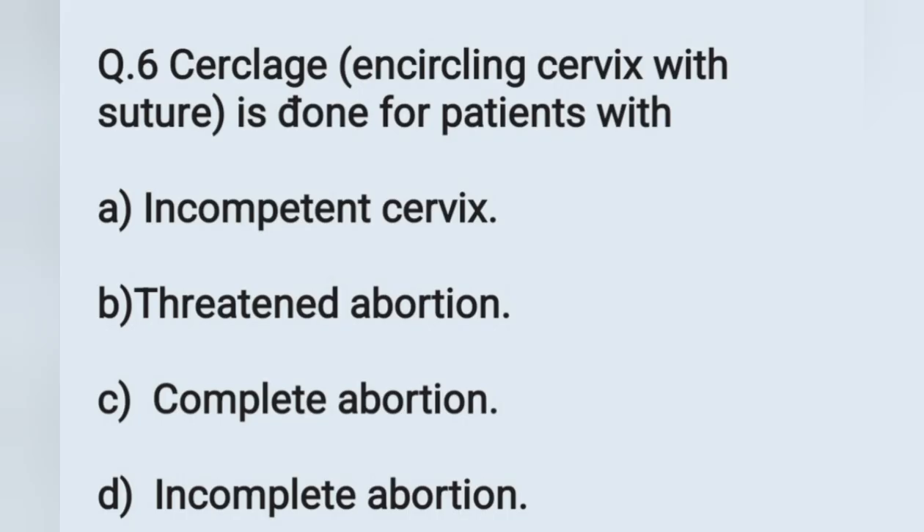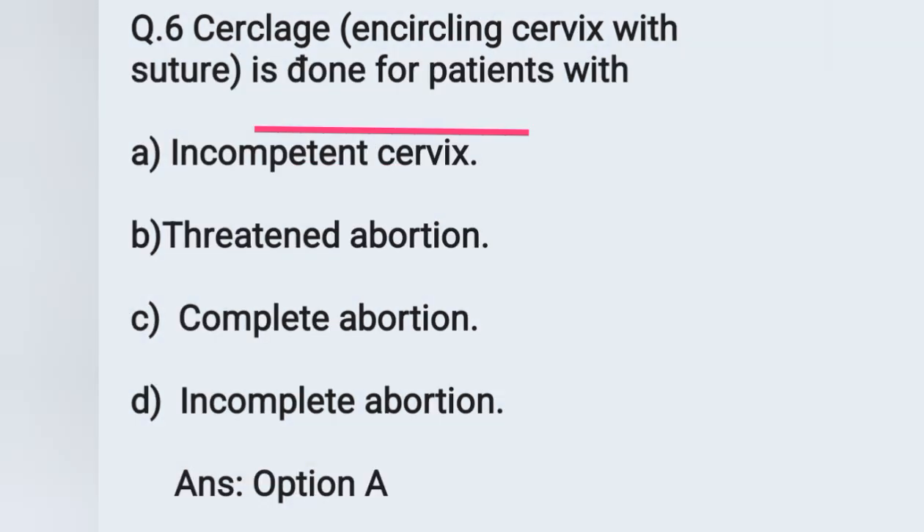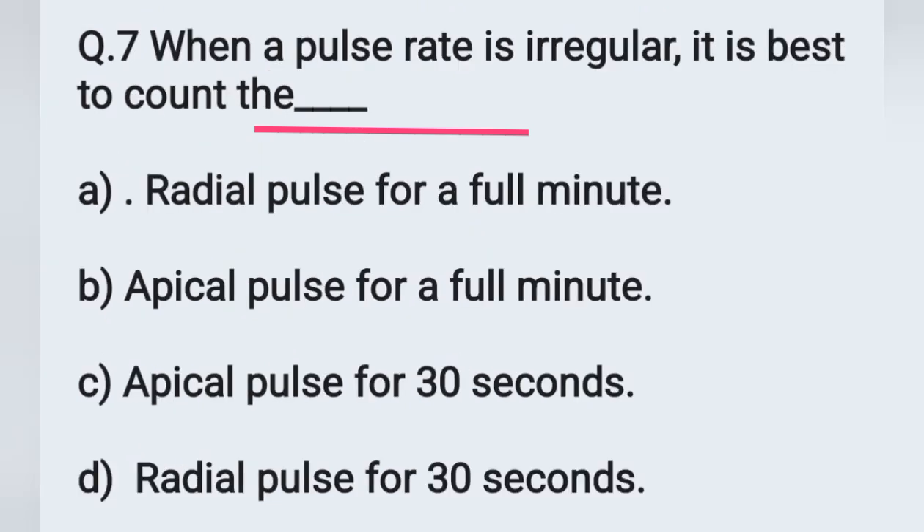Question number 6: encerclage, or encircling the cervix with suture, is done for a patient with. Options: A) incompetent cervix, B) threatened abortion, C) complete abortion, D) incomplete abortion. Encircling the cervix with suture is mainly done in a patient with incompetent cervix. Option A is the correct answer. Incompetent or weak cervix may cause premature birth.